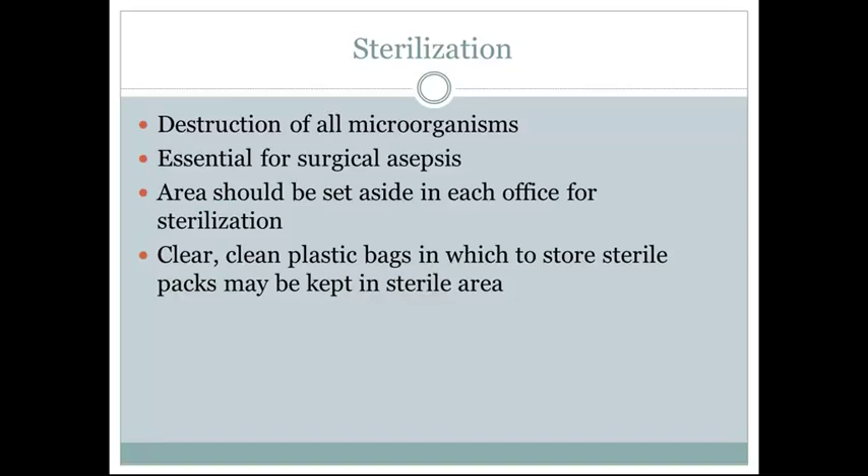Sterilization is the destruction of all microorganisms and is essential for surgical asepsis. Areas should be set aside in the office for sterilization. Clear, clean plastic bags for storing sterile packages may be kept in a sterile area. Most clinics have a dirty side of the room where instruments from patient exam rooms are brought to be sanitized, and a clean side where instruments have just come out of the sterilizer and are free of microorganisms.